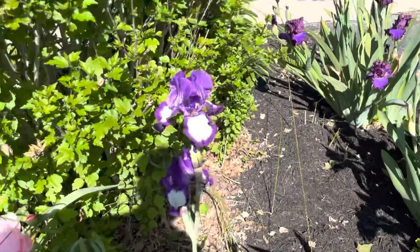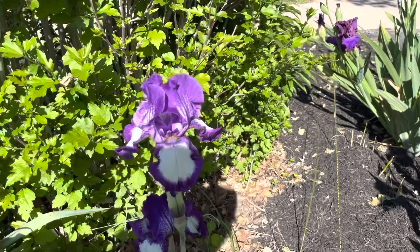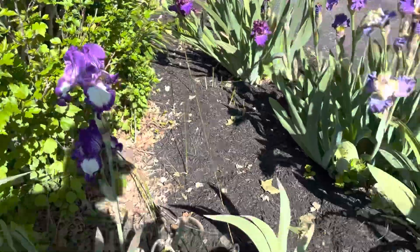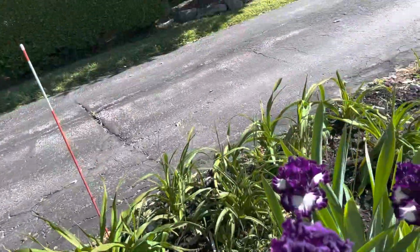And I think this one behind it is the good old fashioned Stepping Out. It's been around forever, but it's great.